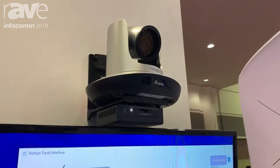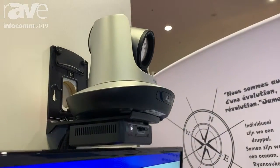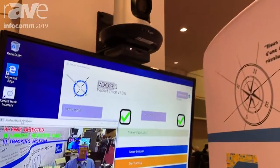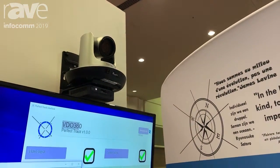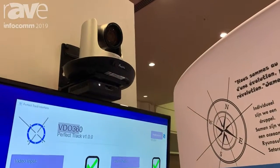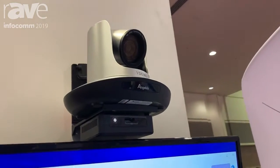It's a presenter type capture system where, if you notice, it's got my face. And now, as I move around, the camera will follow me. And even if I turn my back to it, the camera still follows me around. Perfect for those type of professors that like to work on the whiteboard rather than talking to their students.